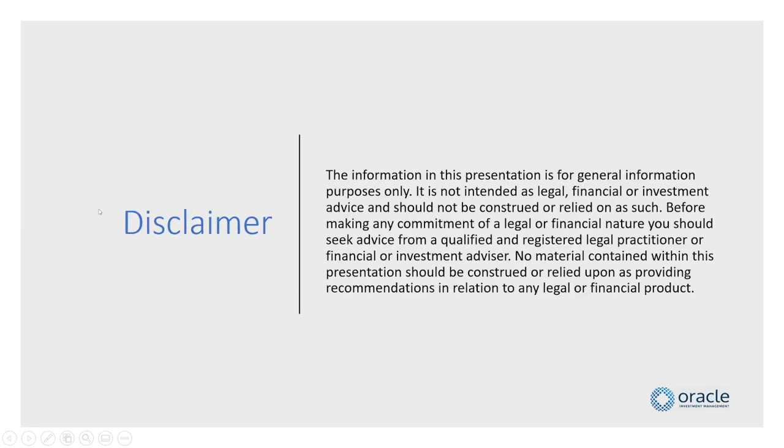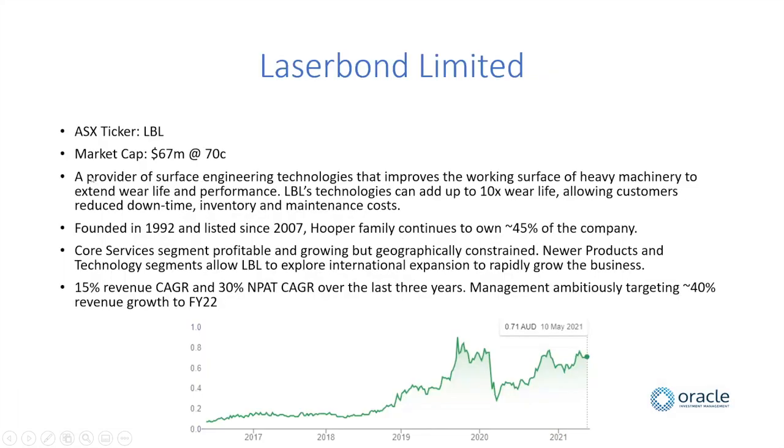Just a quick disclaimer, but I'll jump straight into it. LaserBond Limited is about a $67 million market cap around the close of today. In a nutshell, it's a provider of surface engineering technology — putting a coating onto the surface of a piece of heavy machinery to extend the wear life. Their technologies can add anywhere up to ten times wear life, allowing customers to reduce downtime, inventory, and maintenance costs.